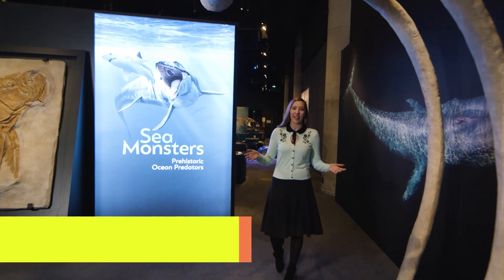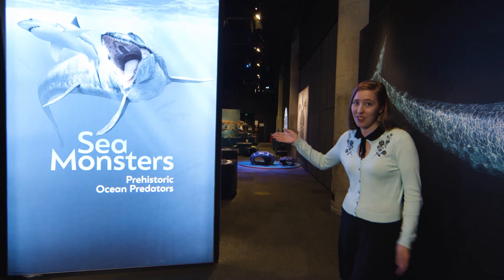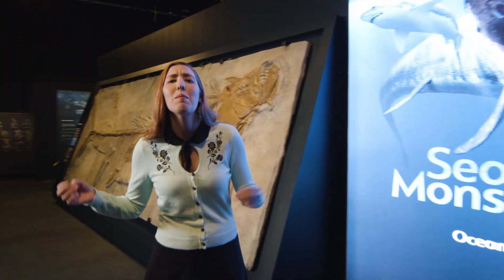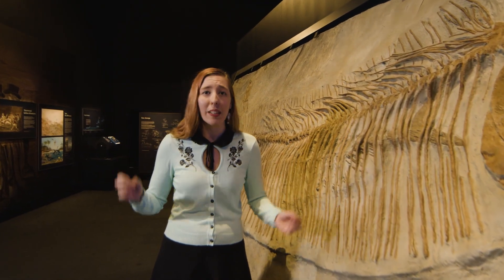Hi, welcome. My name is Megan and I'm one of the Museum Educators here at the Australian National Maritime Museum. Welcome to Sea Monsters: Prehistoric Ocean Predators. In this exhibition we have lots of amazing fossils of the most fearsome and amazing animals that lived millions of years ago.